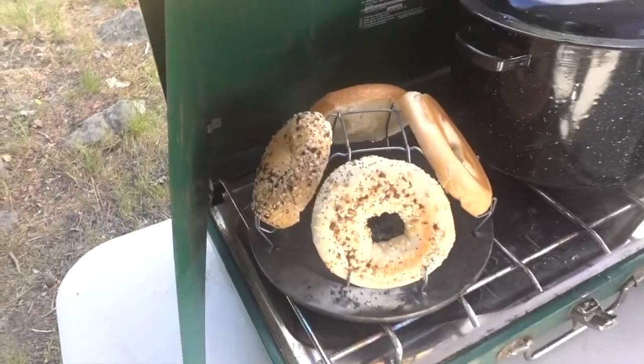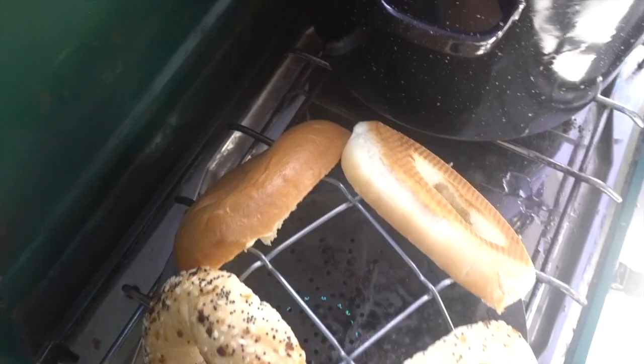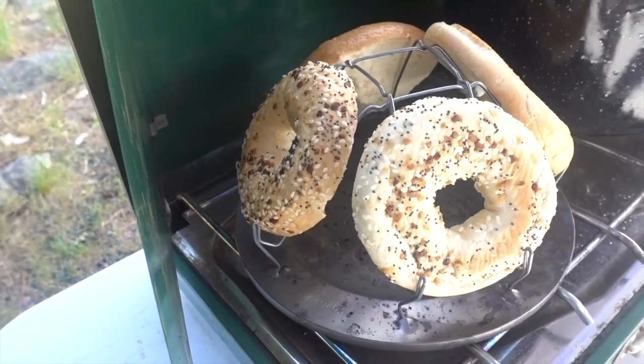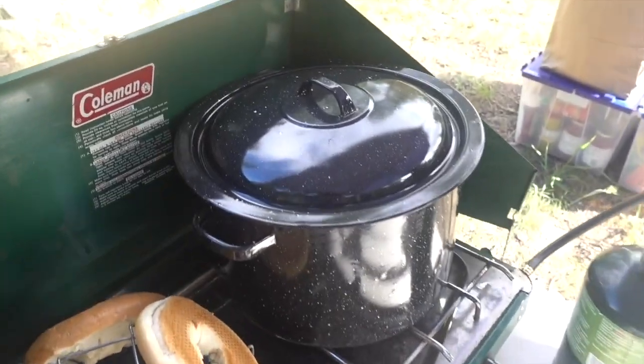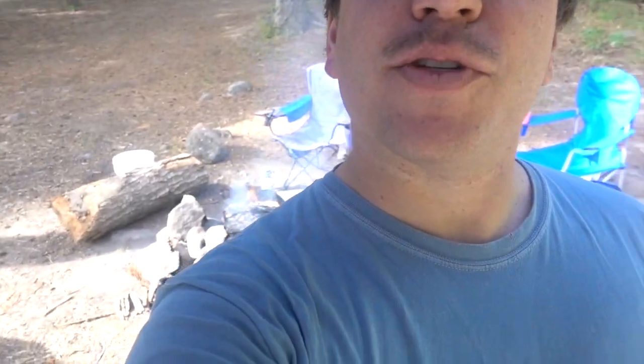Breakfast is going — check out this little thing. Melissa's parents have this bagel toaster, so we got a plain bagel going for Malish and an everything bagel going for me. Jessica and Melissa already had some oatmeal from that pot of hot water. This is gourmet camp cooking. And we have a super smoky fire behind me — the wood got a little wet last night.